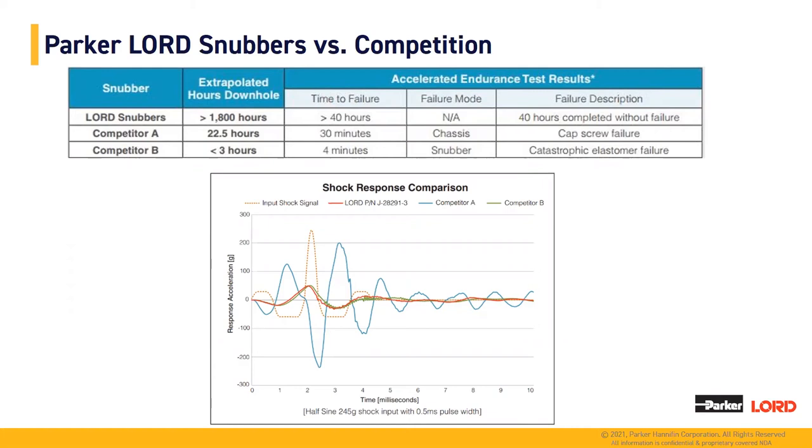Regarding the shock response comparison plot: competitor A has significantly less shock mitigation and isolation properties when compared to the Lord's numbers, as well as competitor B. However, when you look at competitor B and the longevity shown above, it is significantly less than what we see with our Lord's numbers.